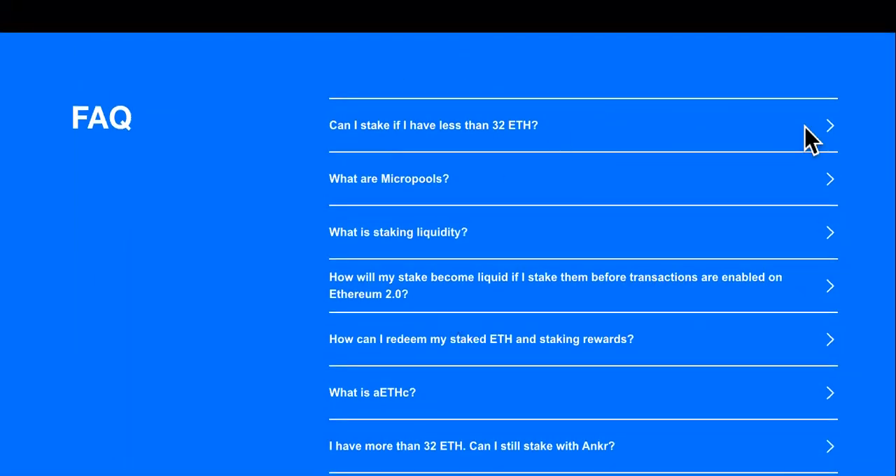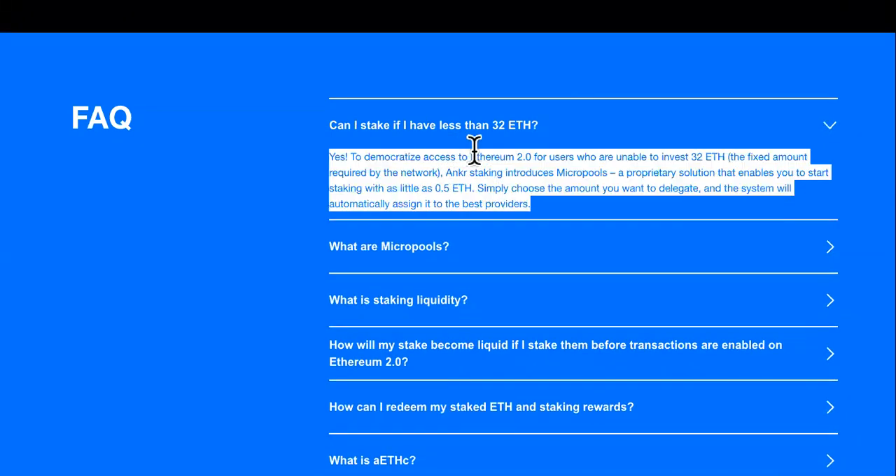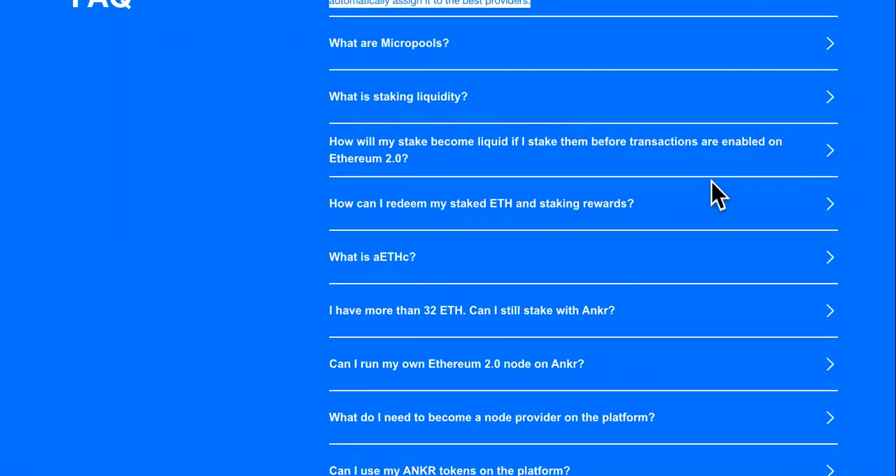If you check out the FAQ section right here, it explains a lot too. Can I stake if I have less than 32 ETH? A lot of people are beginners just starting out — that's why you're looking for how to get crypto gains with Anchor. Yes, to democratize access to Ethereum 2.0 for users unable to invest the 32 ETH fixed amount required by the network, Anchor introduces MicroPools — a proprietary solution enabling you to start staking with as little as 0.5 ETH. Simply choose the amount you want to delegate and the system will automatically assign it to the best provider. That makes it easy for beginners investing into ETH who don't have as much investment capital.